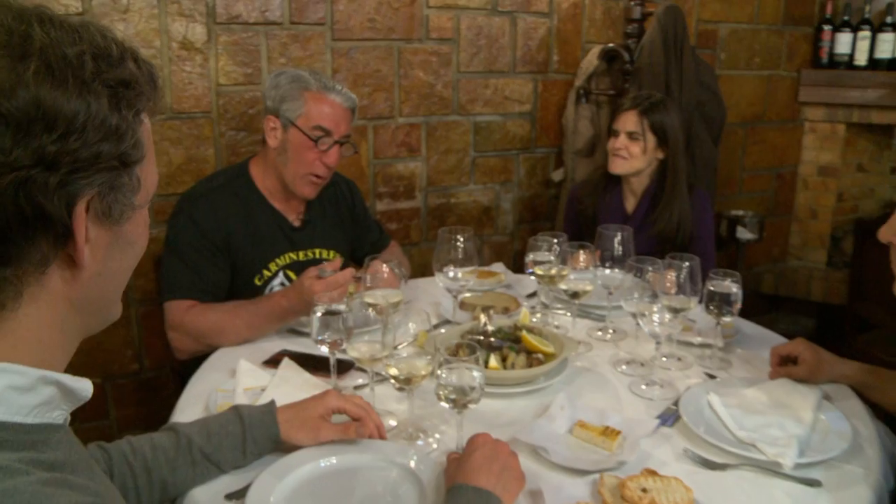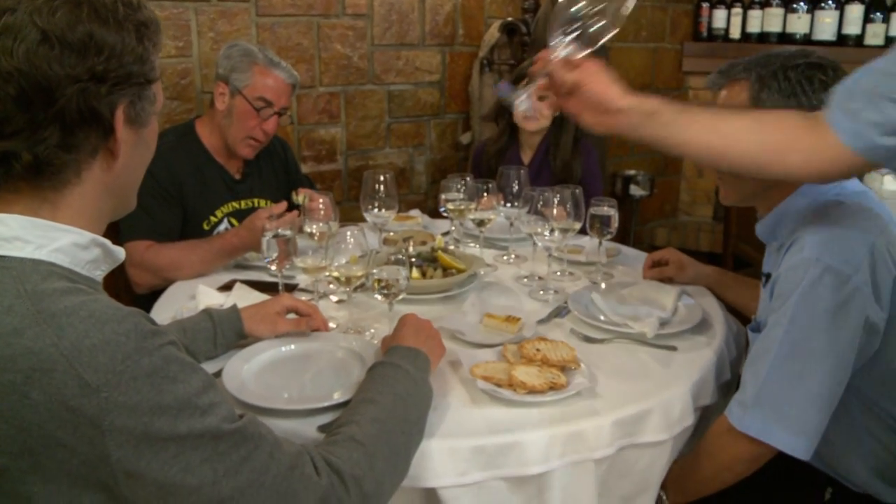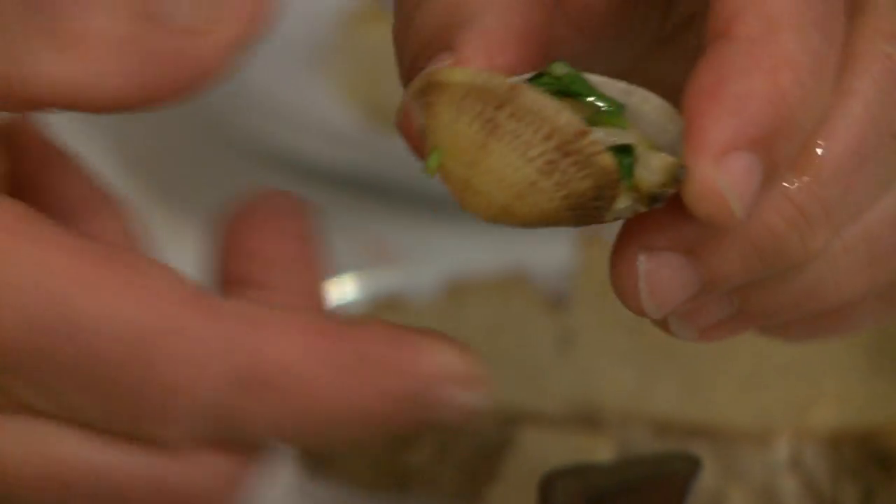Heaven. Simple. I love it with cilantro — I never thought of that. I always thought parsley, butter, olive oil, lemon juice. Cilantro? Seriously?